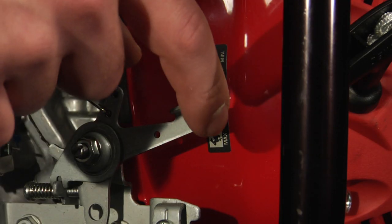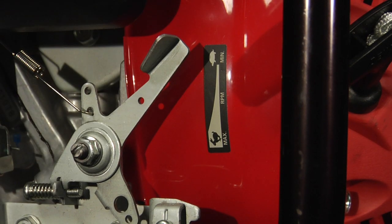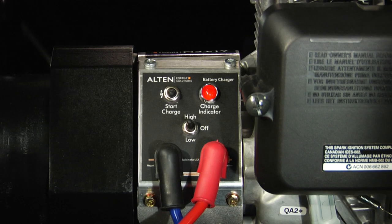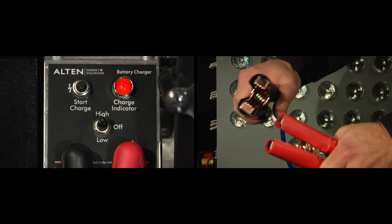To save fuel, the throttle can be reduced when current demand is less than what the charger can provide. The high or low DC voltage remains stable at lower throttle settings. As an additional safety feature, the alternator will automatically stop charging the moment the leads accidentally come in contact with each other.